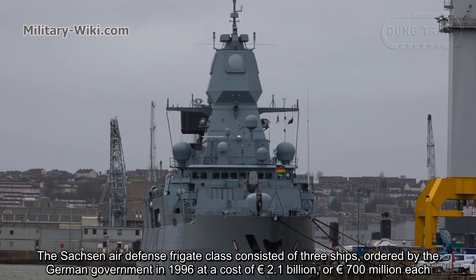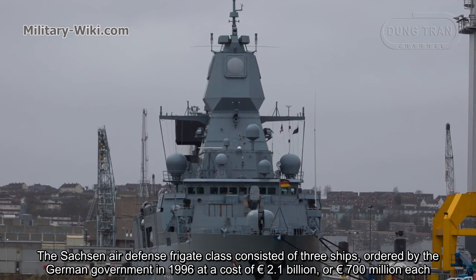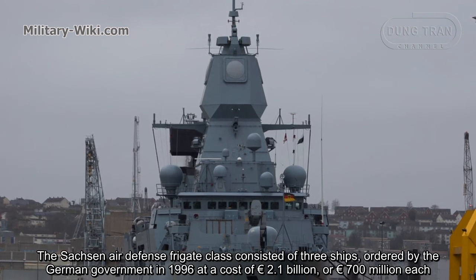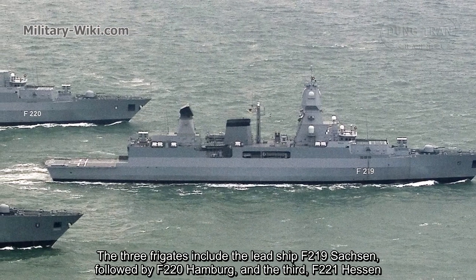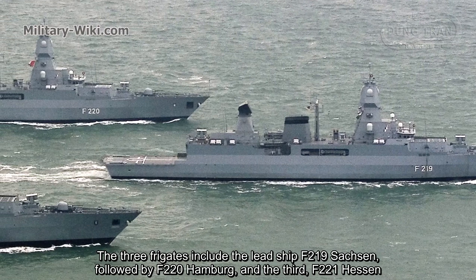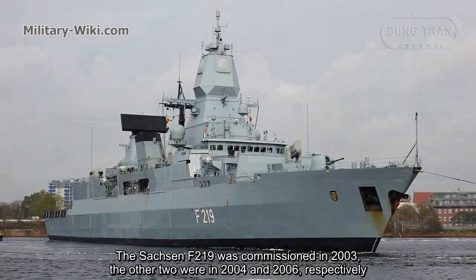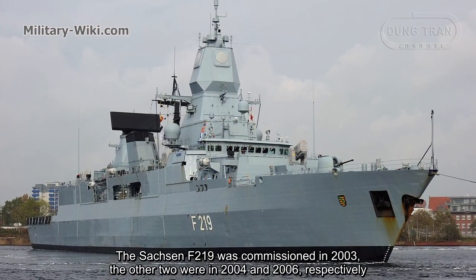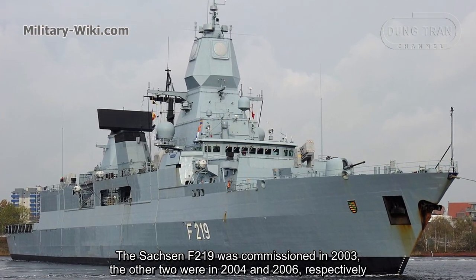The Sachsen air defense frigate class consisted of three ships ordered by the German government in 1996 at a cost of 2.1 billion euros, or 700 million euros each. The three frigates include the lead ship F-219 Sachsen, followed by F-220 Hamburg, and the third F-221 Hessen. The Sachsen F-219 was commissioned in 2003, the other two in 2004 and 2006, respectively.